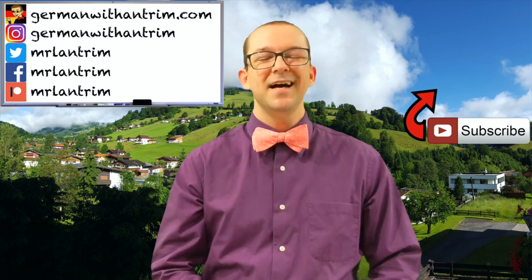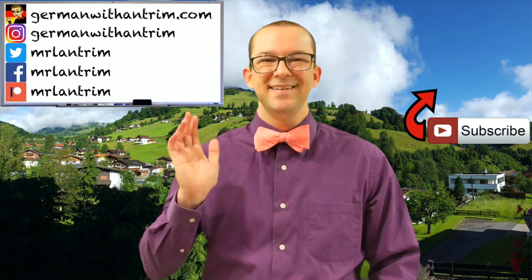Das ist alles für heute. Danke fürs Zuschauen. Bis zum nächsten Mal. Tschüss! Tschüss!